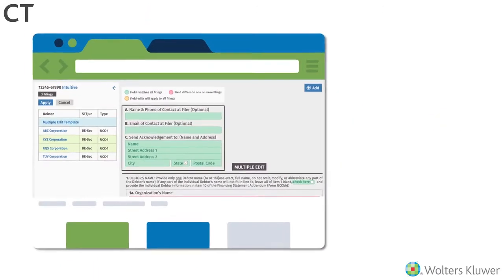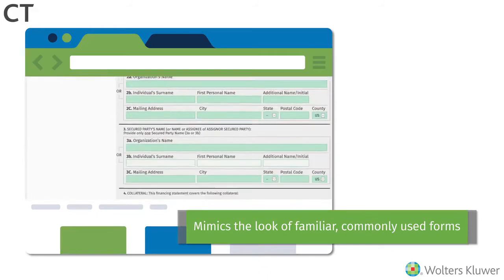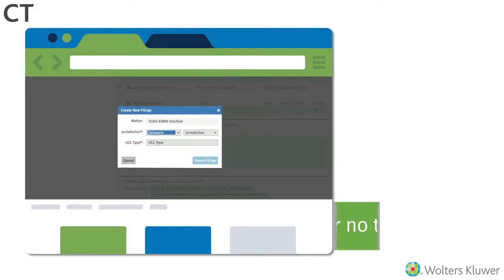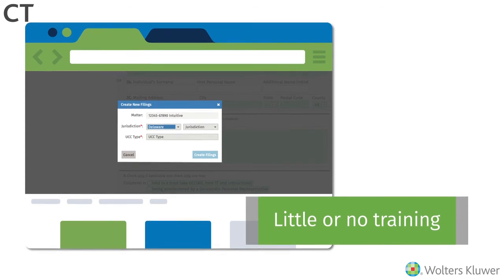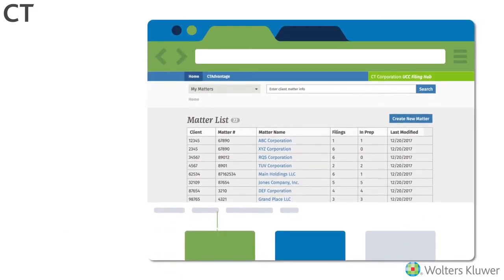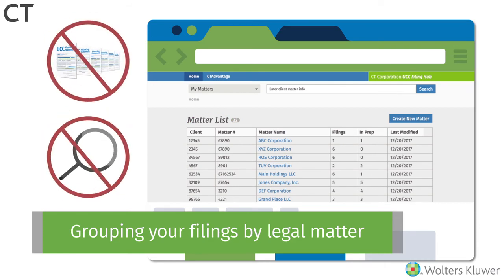With an intuitive interface that mimics the look of familiar, commonly used forms, the UCC Filing Hub can be used with little or no training. You don't have to learn a new filing tutorial just to move through the process. It models the deal workflow, grouping your filings by legal matter and keeping your most recent and relevant matters at the top of your list, so you can quickly locate and work on specific filings without the need for complex searching and batching.